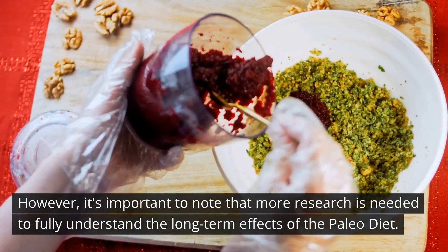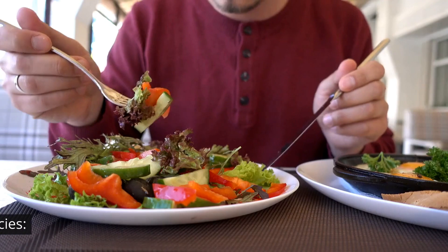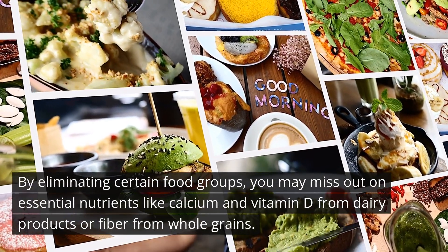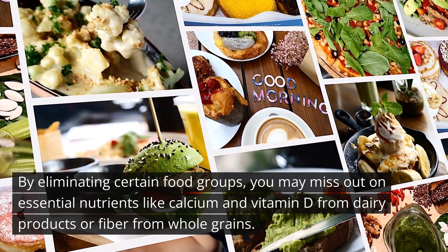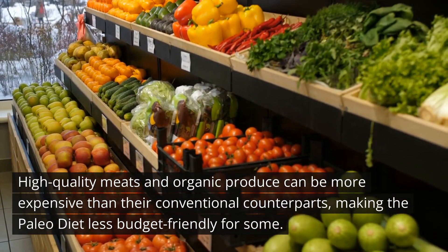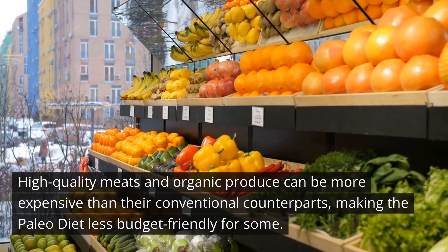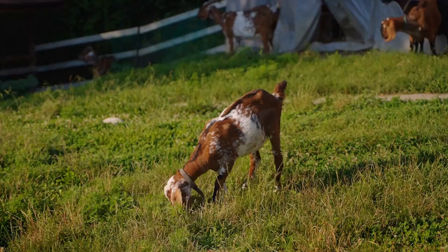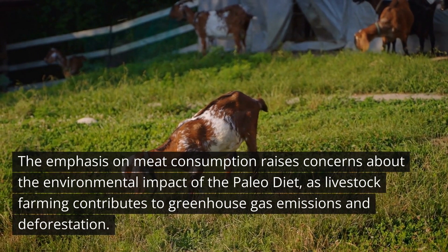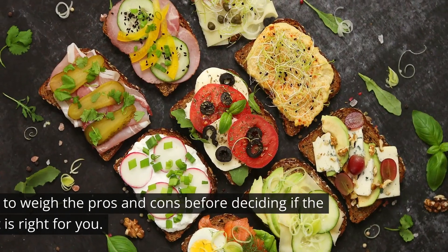Before you jump into the paleo lifestyle, it's essential to consider some potential drawbacks. By eliminating certain food groups, you may miss out on essential nutrients like calcium and vitamin D from dairy products, or fiber from whole grains. High-quality meats and organic produce can be more expensive, making the paleo diet less budget-friendly for some. The emphasis on meat consumption also raises concerns about environmental impact, as livestock farming contributes to greenhouse gas emissions and deforestation.